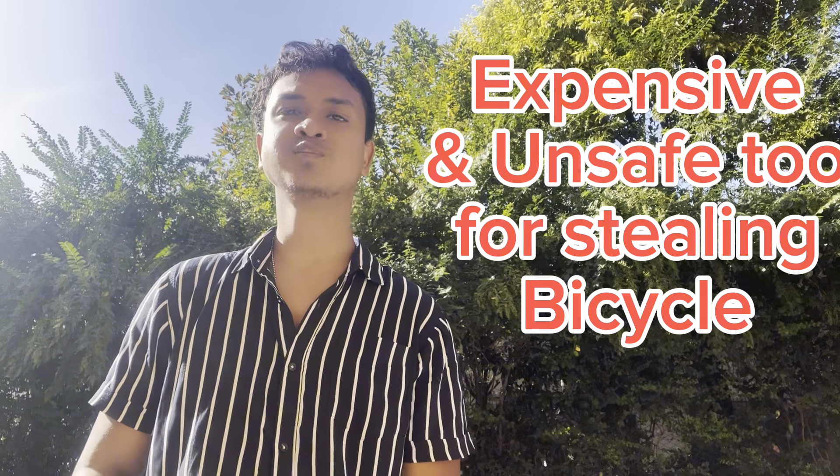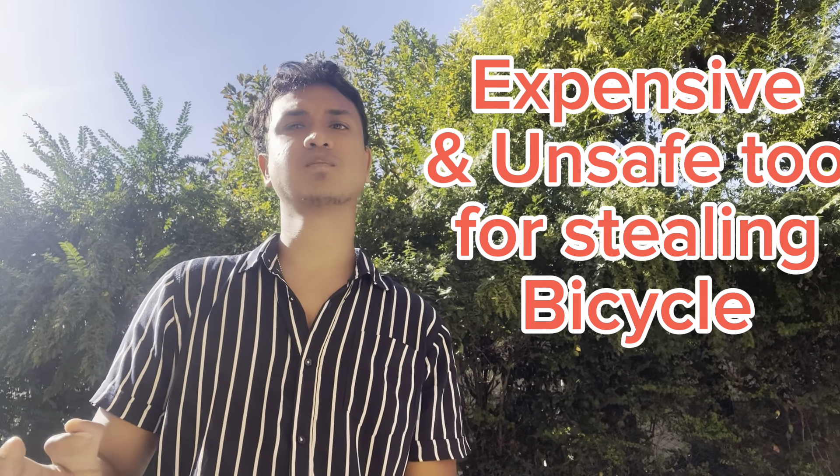Today we are going to look at the maintenance of our cycle. We are going to see a lot of expensive cycles in Europe. I was going to be a little bit surprised.